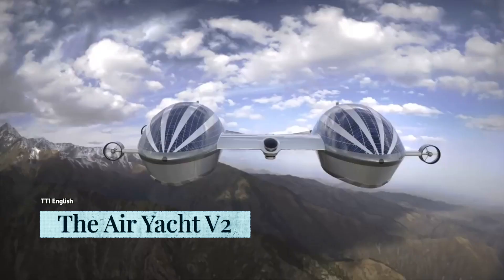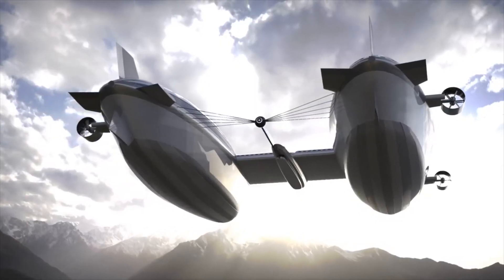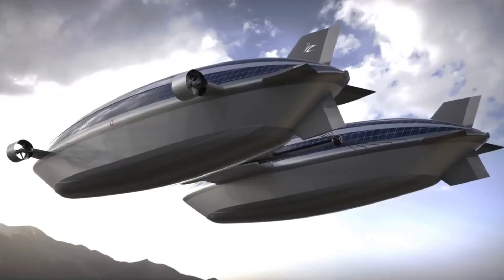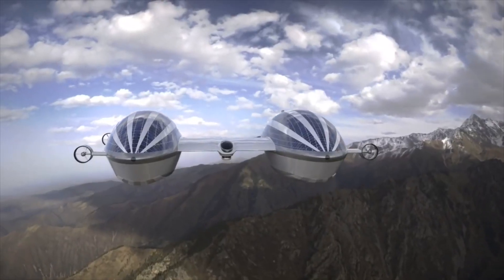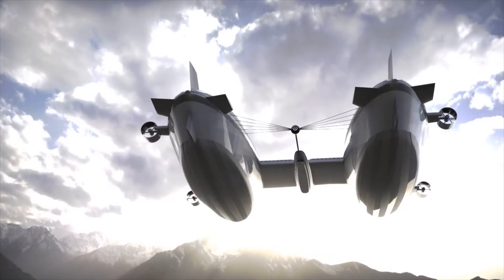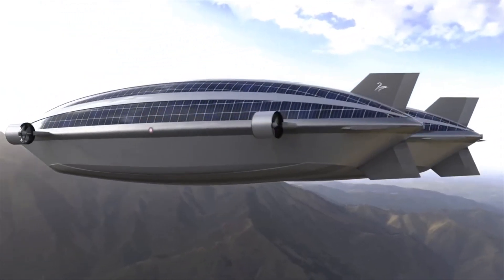Introducing the Airyacht V2 — a crazy flying yacht concept unlike any other. The Airyacht V2 was created by Lazarini Designs and looks like something straight out of a sci-fi movie. It consists of two massive blimps powered by helium, and it's designed to be a billionaire's play toy.